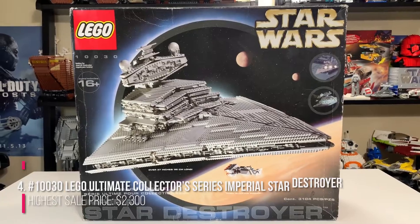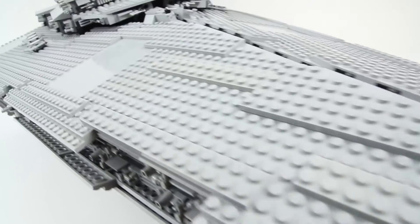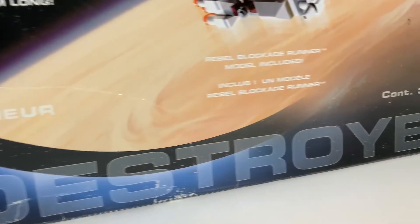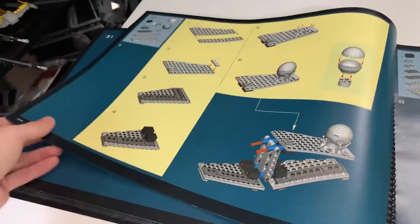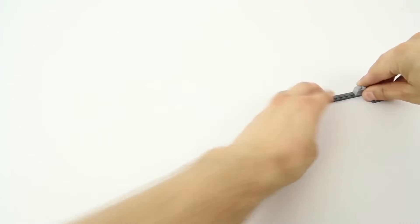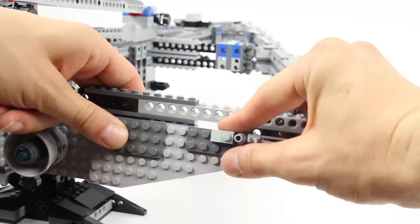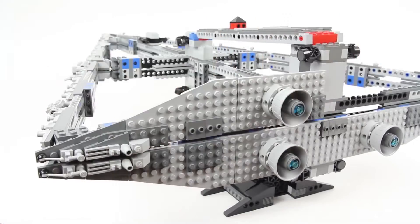Number 4: Number 10030, Lego Ultimate Collector Series Imperial Star Destroyer. Highest sale price: $2,300. Sets from the Star Wars franchise are a beast unto themselves. The high pricing for Star Wars sets, according to Malloy, has less to do with rarity and more to do with the great desire for all things light and dark side. Countless fans collect these sets to try and complete the full Ultimate Collector Series or find every version of their favourite ship, Malloy says. This incredibly detailed Star Destroyer has over 3,000 parts and measures more than 3 feet long when fully completed. On the secondary market, other variants of the same spacecraft that aren't part of the Ultimate Collector Series can still bring nearly a grand.